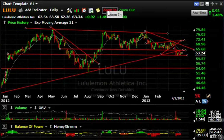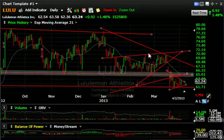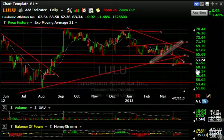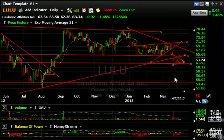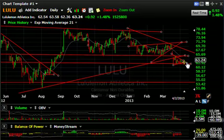Lululemon Athletica — after breaking down and forming a rising wedge, it broke hard two weeks ago. Since then it's been doing nothing but coiling or wedging, but it is above support. The key level to watch is around $61.75-62. If that's taken out, you can see a quick rapid fall — a measured move that takes it somewhere around the mid-to-high 50s, perhaps $56-57.